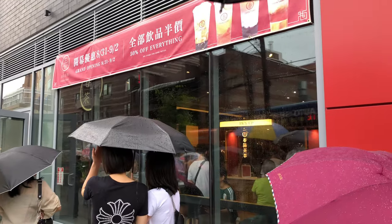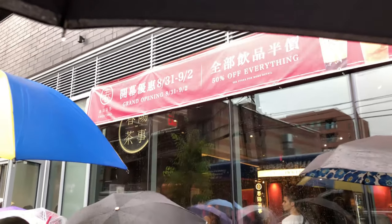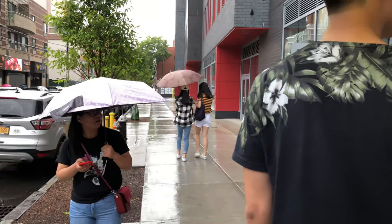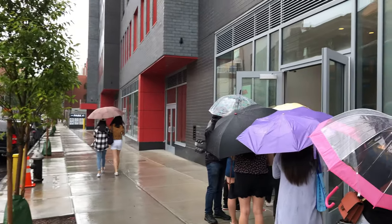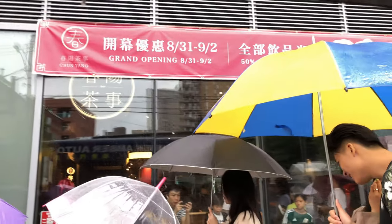I estimate this line is at least half an hour long. It's pretty incredible. I've tried Tiger Sugar before, and I had to wait over an hour for their brown sugar bubble tea, so I'll try their brown sugar tea also and let you know how it compares to Tiger Sugar.